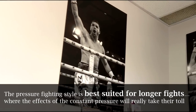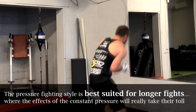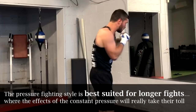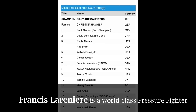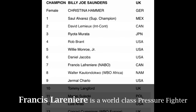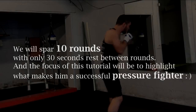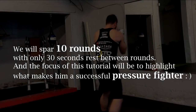Like many pressure fighters he's had a couple of controversial losses early in his career with four-round fights. But once you start going 10 and 12 rounds, this style of pressure fighting can really break down even the most skilled of opponents. Francis has been ranked in the top 15 by the IBF and in the top 10 by the WBO, so he's a world-class pressure fighter and also a great guy to help me out with this tutorial video.